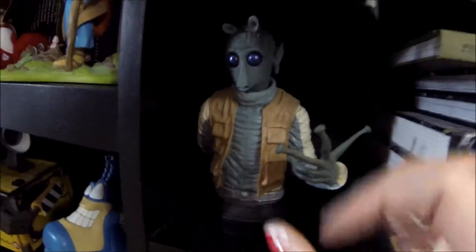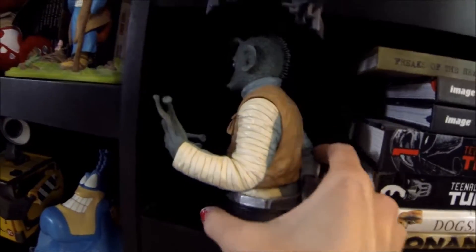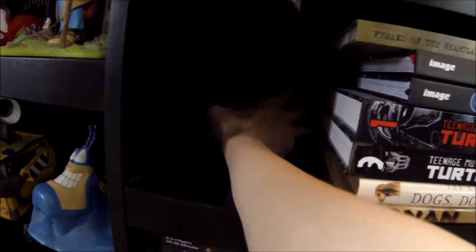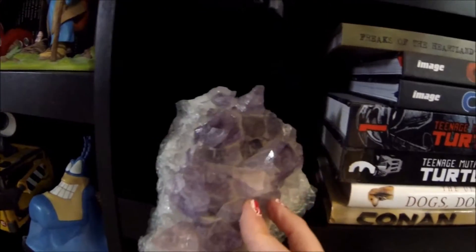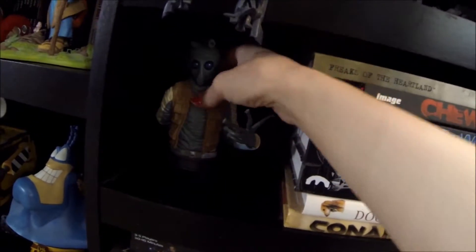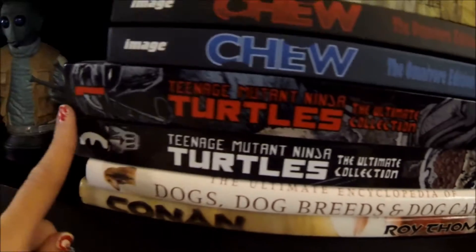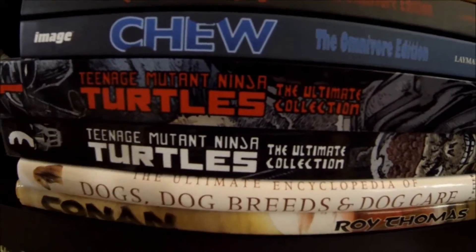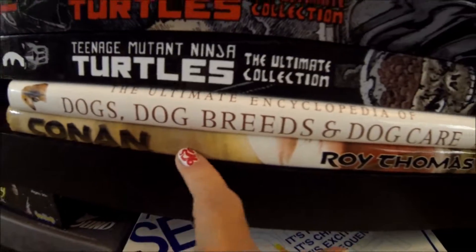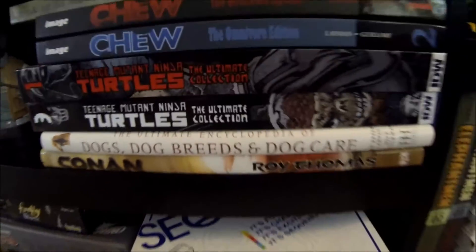Dropping down we have Greedo, and behind his back he's holding his gun because he's a little shit. Behind that I've got a gigantic amethyst — didn't know where else to put it so it just sits back there; it's pokey and heavy. Next to Greedo I have my Freaks of the Heartland trade, my two Omnibus editions one and two, two of my husband's Ultimate Turtle collections, a book on dogs, and this Conan book I don't really remember — I got it from my husband's Conan collection.